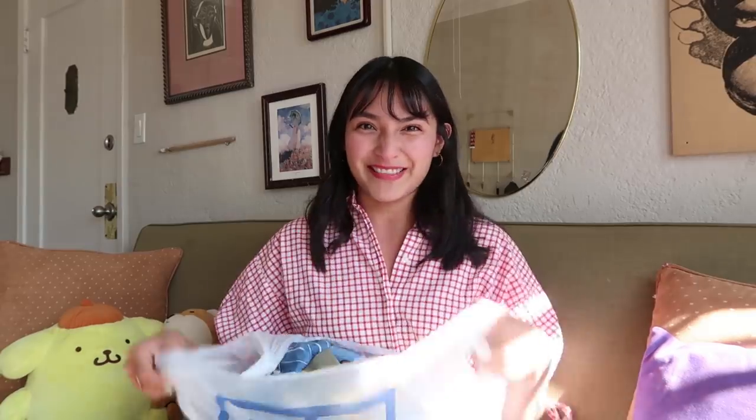We are home now, so let's go ahead and show off what I got. I only got one bag worth. I ended up spending around $71 on all of this, but I can't wait to show you guys, so let's get started.